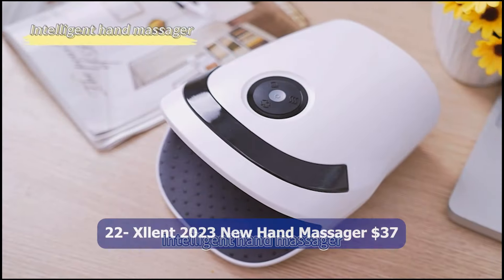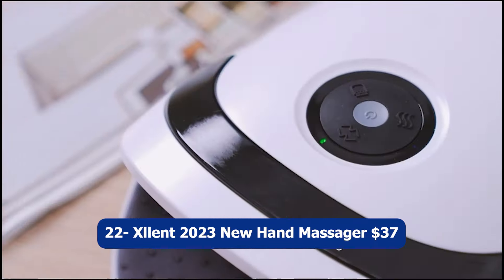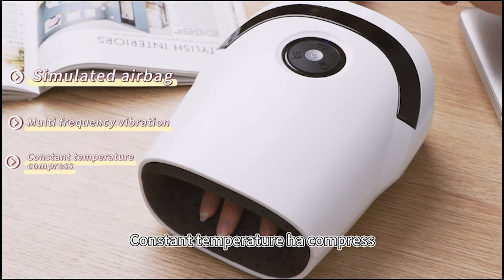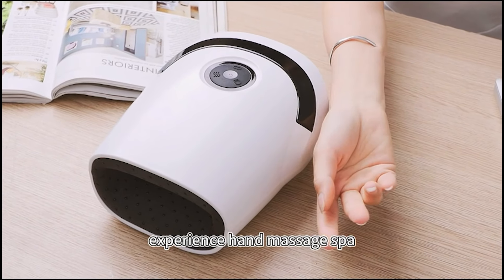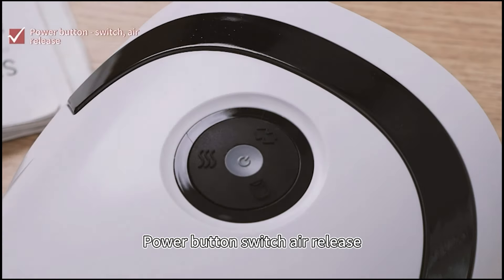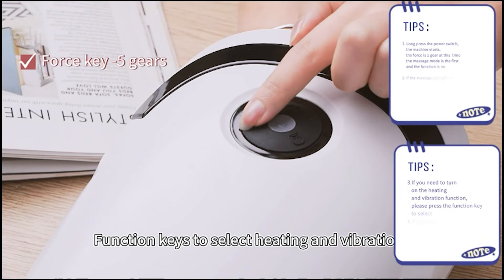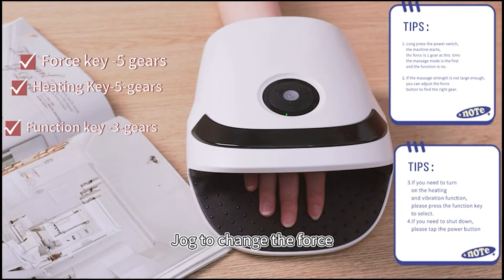Number twenty-two: Excellent 2023 New Hand Massager, $37. The Excellent 2023 New Hand Massager is an innovative device designed to provide relief for arthritis, carpal tunnel syndrome, and finger numbness. It features compression and heating functions that work together to improve blood circulation, reduce pain, and promote relaxation in the hands. This hand massager is an excellent choice for those seeking relief from hand-related ailments or simply looking to unwind and de-stress.